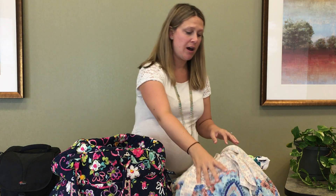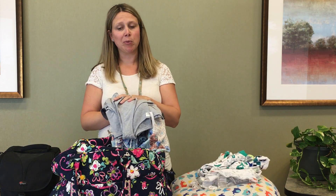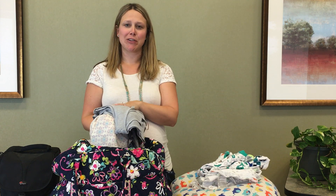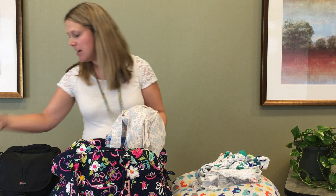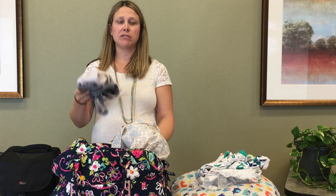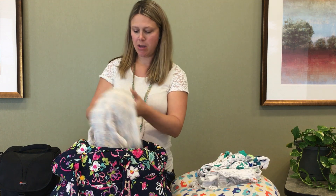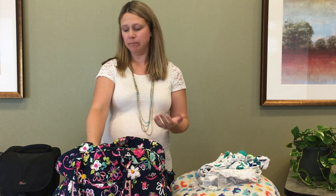Another thing I like to have is my own clothes. You won't need these when you deliver — they will put you in a hospital gown — but for afterwards it's a comfort from home. Remember you don't go back to normal right away, so make sure your sizes are appropriate. I like nursing shirts and nursing bras, which are more comfortable as your milk starts to come in. Loose fitting pajamas feel most comfortable after baby.